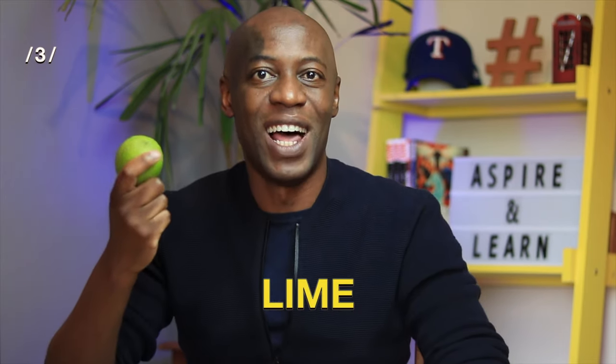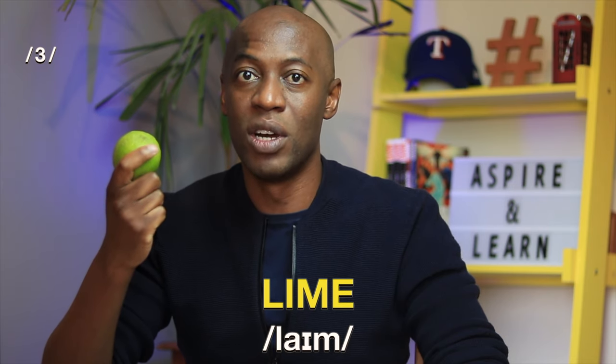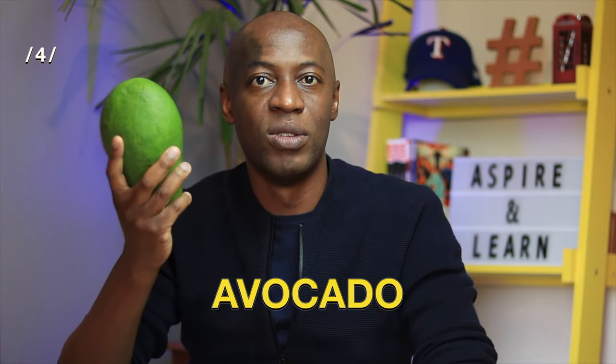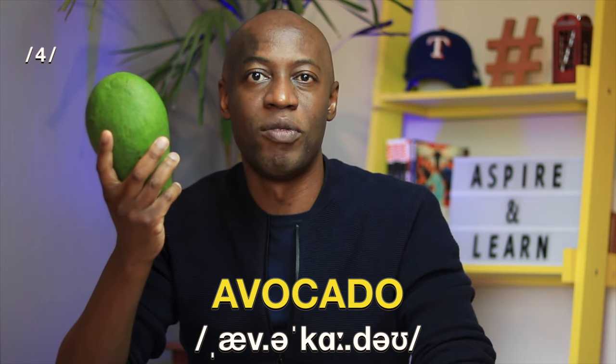Next up is a lime. Lime. This is a single-syllable word. Lime. Fourth up and rightfully so is an avocado. Avocado. This is a four-syllable word. Avocado.